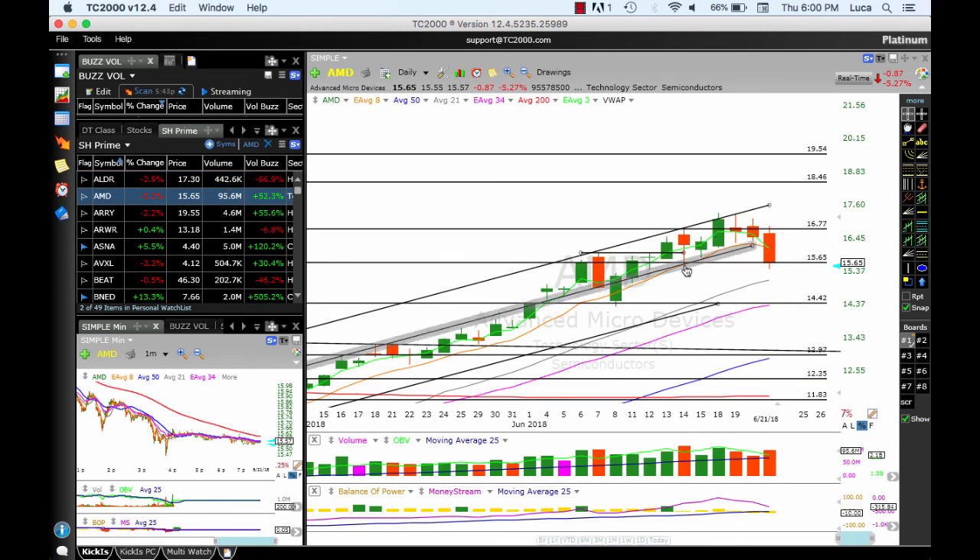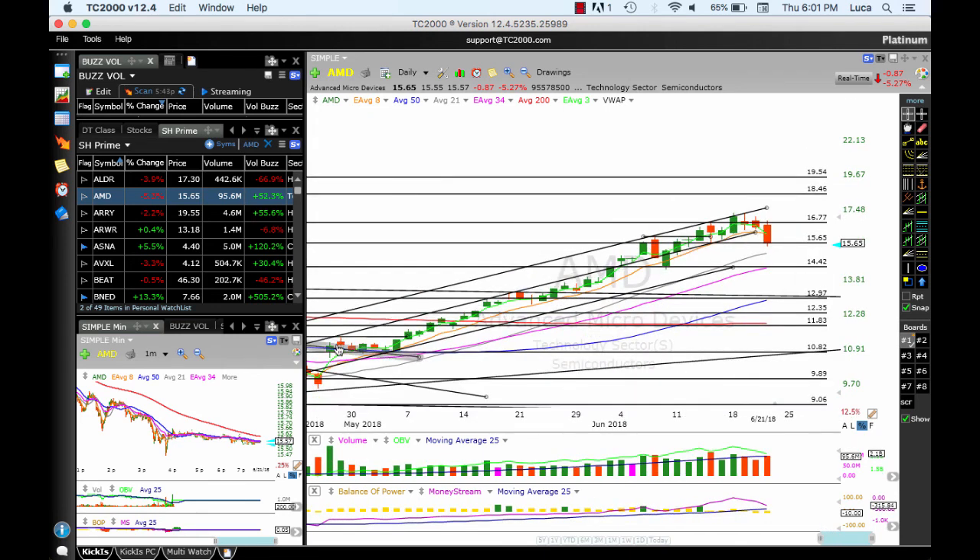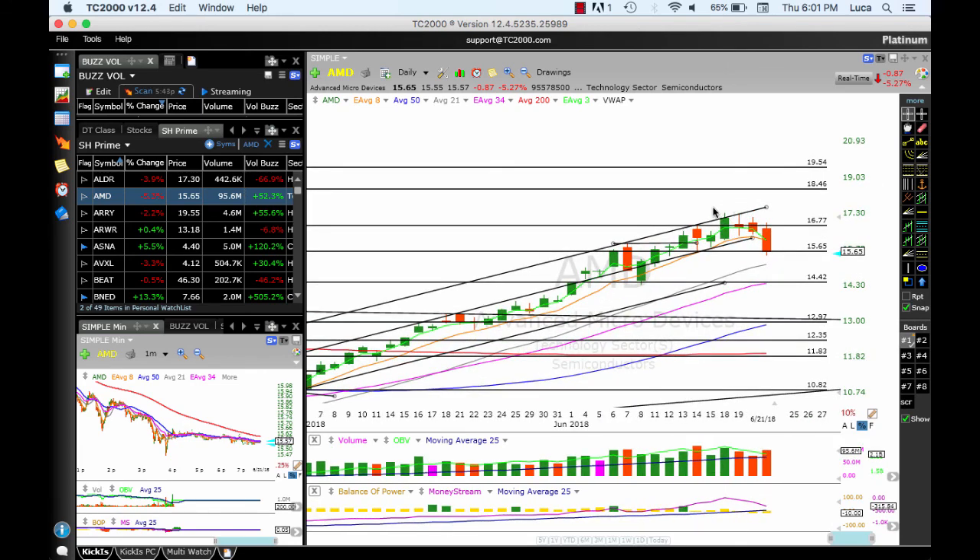AMD reached all of our targets and beyond, extended as high as 17.35, then indecision — a doji, spinning top — and then the decision was made: down. OBV is pointing down, moving averages right there holding support. 15.60 is the line in the sand. Any drop below today's low will roll down to 14 and then 13, so be very careful. 14 is strong support, but this has already come up a big percentage from 10.80 when I sent the alert. Take your profit — don't give it back to the market.